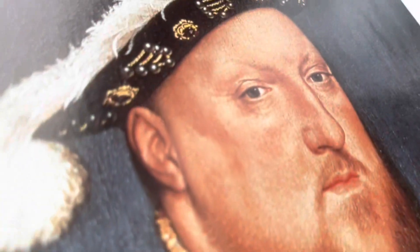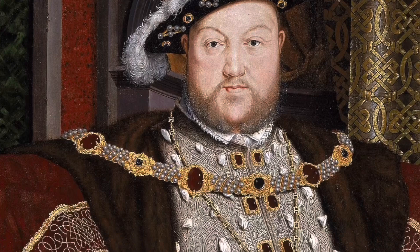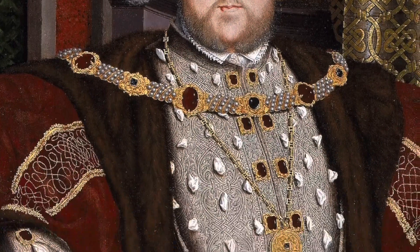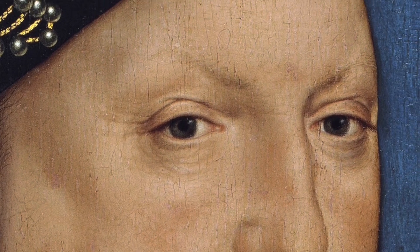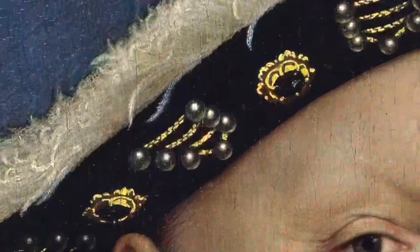Hans also painted portraits of many famous people, including King Henry VIII of England. King Henry was a very powerful ruler, but Hans showed him with wrinkles and age spots to show that even the most powerful people are not perfect.